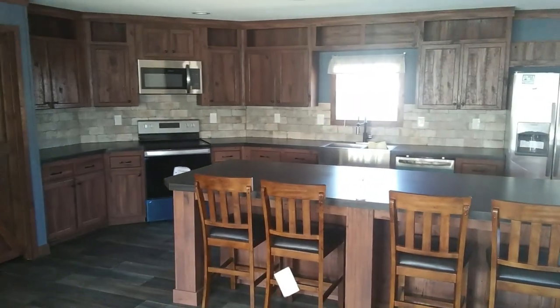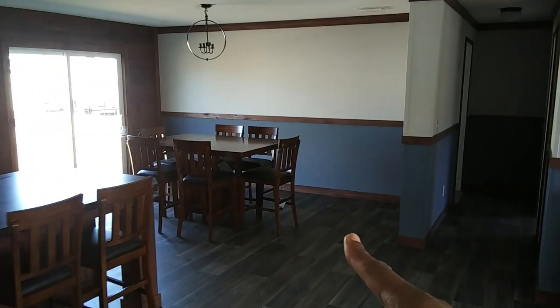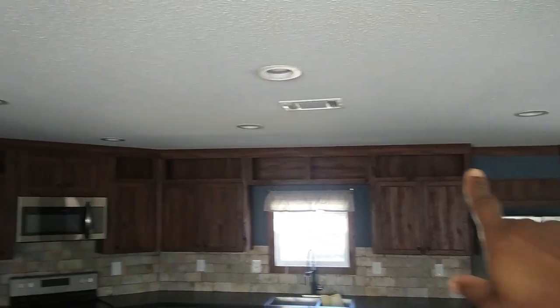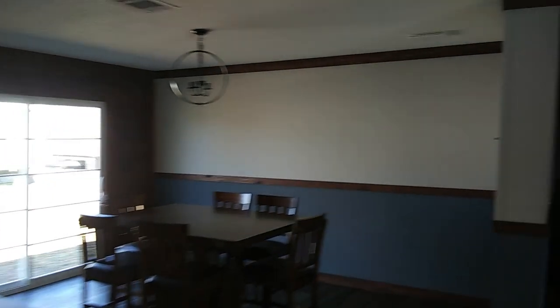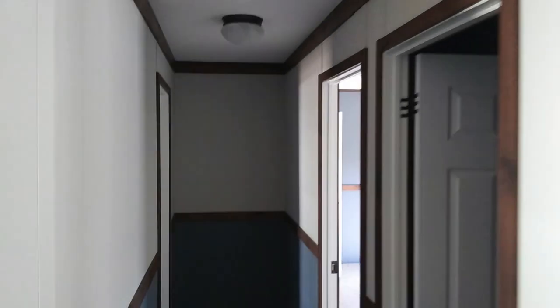Let me get you one more good pan of the kitchen. With the center island, you've got four bar stools right here. You have the dining room with that beautiful chandelier. It also has can lights in the ceiling — recessed lighting — which is very nice. Let's go down the hall and take a look at the bedrooms. I love this crown molding in the hallway — the crown molding is very nice.